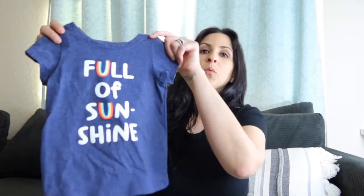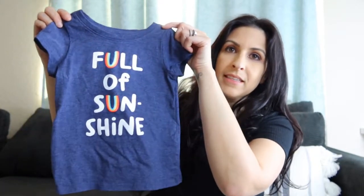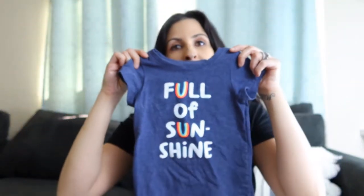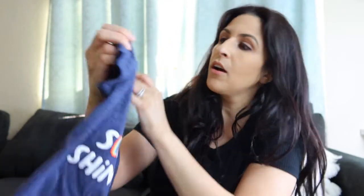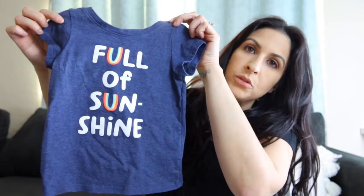The first thing I picked up for her was this shirt. This shirt was, I think, four dollars and fifty cents. It says 'Full of Sunshine,' so I thought this was really cute. It has little rainbows on it and basically goes with anything. I got this for her — she's wearing size 2T now. I decided to get a little bit looser so it can last.